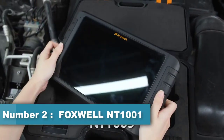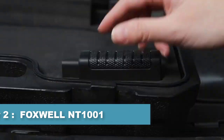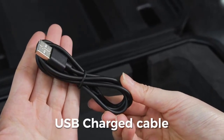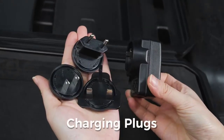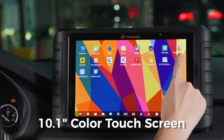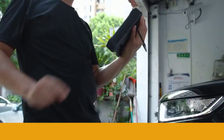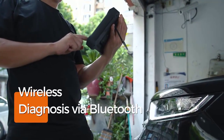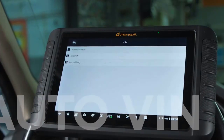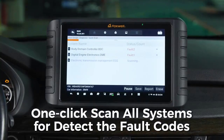Number two: Foxwell NT 1009 diagnostic scanner. The Foxwell NT 1009 professional car diagnostic tool supports automatic acquisition of car information through auto VIN and intelligence scanning, as well as diagnosis of all electronic systems in the car. It provides advanced ECU coding, professional two-way control active testing, and supports 30-plus reset maintenance services through Bluetooth and Wi-Fi cable-free connection for a smooth diagnostic process.